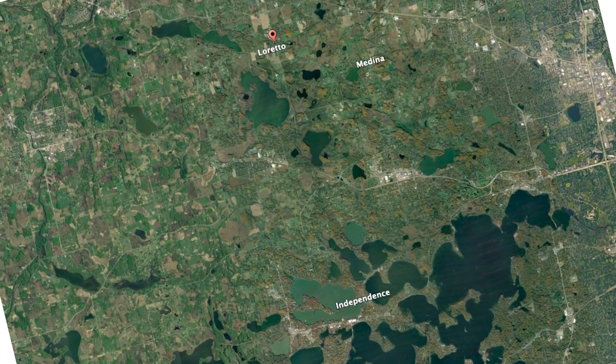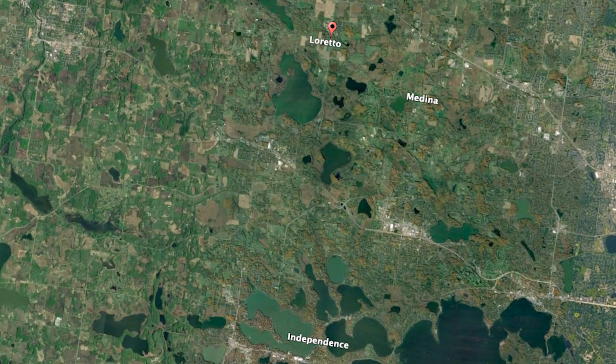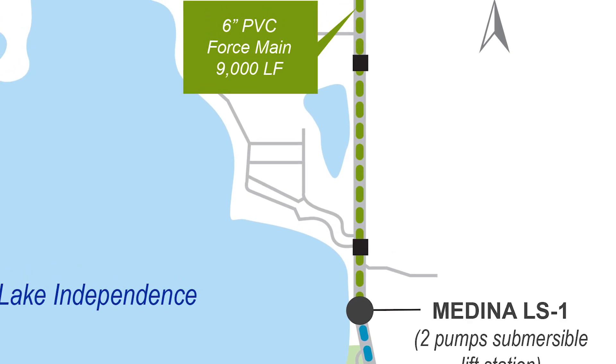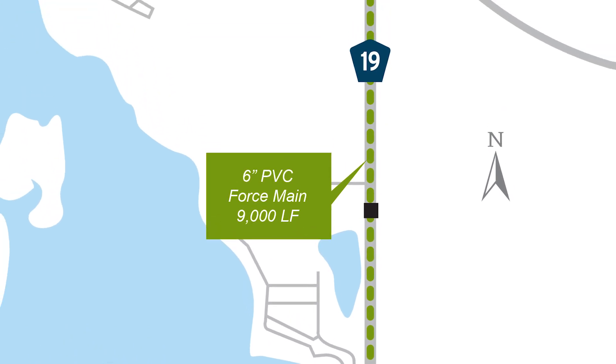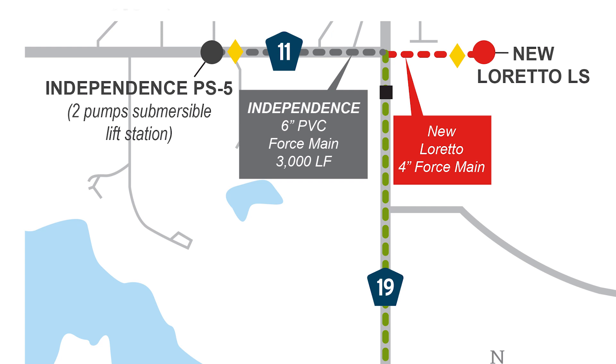Independence and Medina own a combination of lift stations, force mains, and gravity sewer that has more capacity than their long-term needs. So the council, through about two years of discussions and communications with all three communities, devised a plan whereby the council would lease the excess capacity in the systems of Medina and Independence to provide service for Loretto — until such time that growth around Loretto would justify the capital investment in interceptor pipe. One of the original premises for the creation of the council was to coordinate services between communities, so this situation really fell within the original parameters and basis for the council's creation.